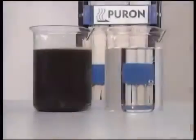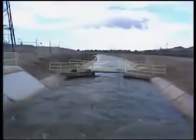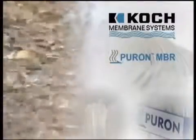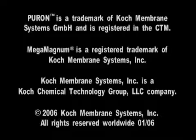MBR passes stringent regulations. There is a tremendous need for the Puron MBR technology. The need to treat wastewater to protect our freshwater supply and to recover water for reuse grows daily. Puron MBR technology from Koch Membrane Systems is here to help you solve all your wastewater treatment challenges.